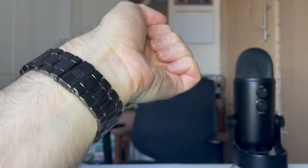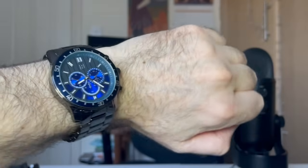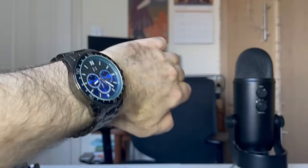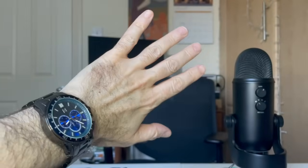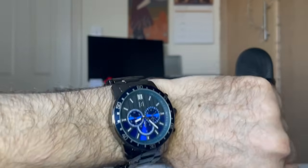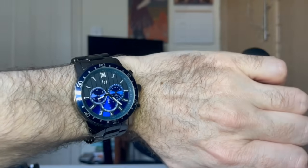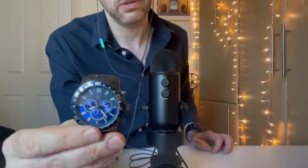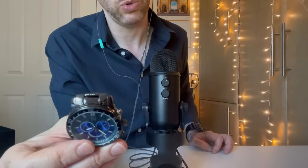I've worn this for weddings and conferences at work, where they have a formal dinner. So it might be the most formal watch I own. I really like it, but because I haven't worn it as frequently, the battery's already gone and I haven't replaced it. I think I wore this at my friend's wedding last April, which was over a year and a half ago — that might have been the last time I've worn it, because I haven't been to any other weddings since.